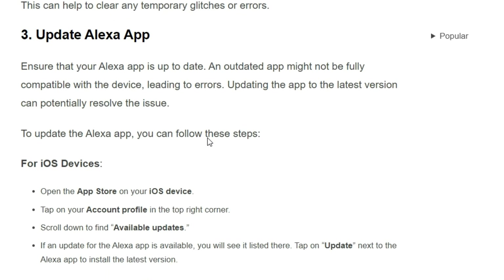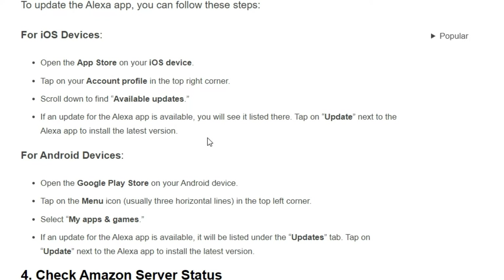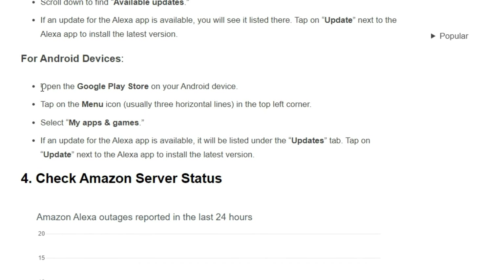Solution 3: Update the Alexa app. Ensure that your Alexa app is updated. An outdated app might not be fully compatible with the device, leading to errors. Updating the app to the latest version can potentially resolve the issue. To update your Alexa app, you can follow these simple steps — for iOS devices, here are the step-by-step instructions, and for Android devices, here are the simple steps shown on screen.